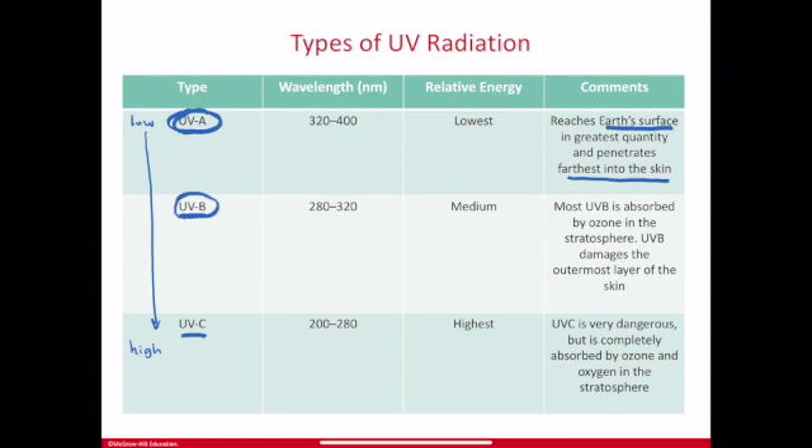UVB is higher energy and also hits us, penetrating through the atmosphere, but a lot of it is absorbed by ozone in the stratosphere. The stratosphere is way up there, above the troposphere — above 30,000 feet — and it is protecting us from the harmful effects of both higher energy UVB and higher energy UVC.